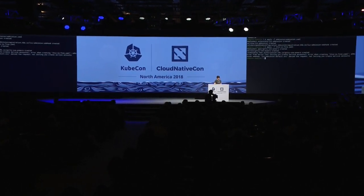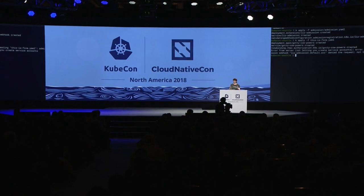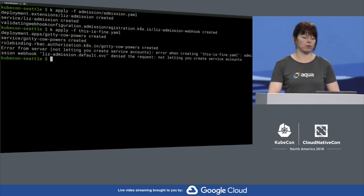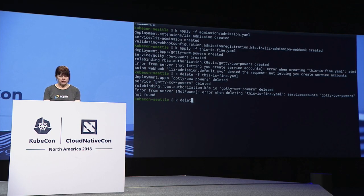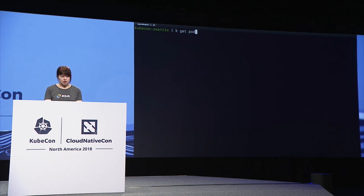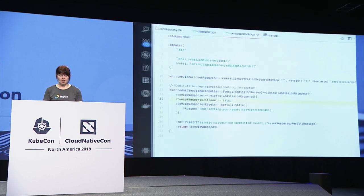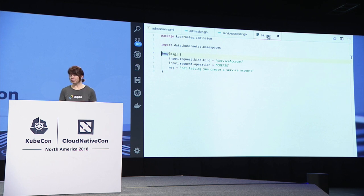Enter Open Policy Agent. The Open Policy Agent is a sandbox project and it acts as an admission controller — one of these validating webhook admission controllers. It can be a much easier way of defining the rules that we want to apply. I'm going to delete the admission controller I just set up. I've already got an Open Policy Agent running, but I just don't have any rules defined yet. This is the rule I can set up to say: don't allow me to create a service account. Just nine lines of code instead of several hundred — much, much easier to deal with.